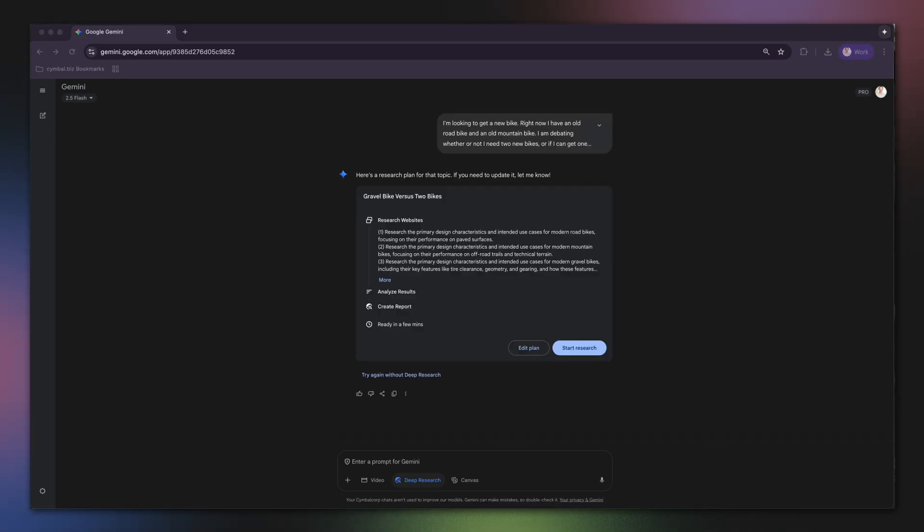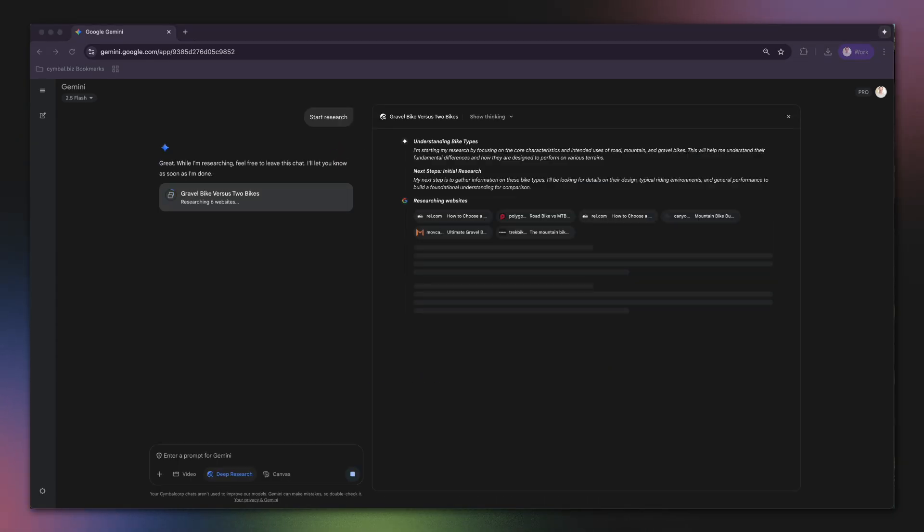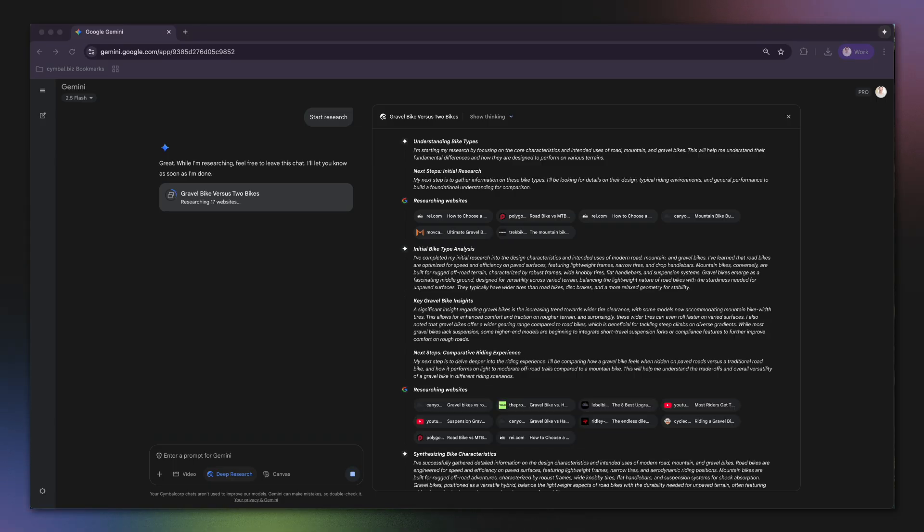This is a perfect task for deep research because it requires opening multiple tabs and consulting different sources. Gemini gets to work acting as my personal research assistant. It's not just looking for keywords — it's synthesizing information to answer my very specific personal question.